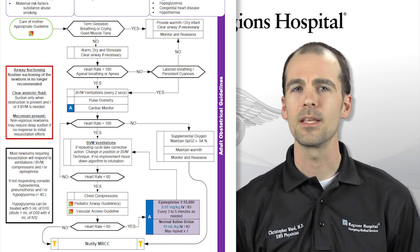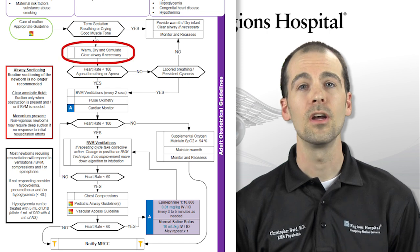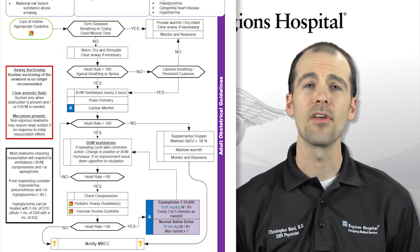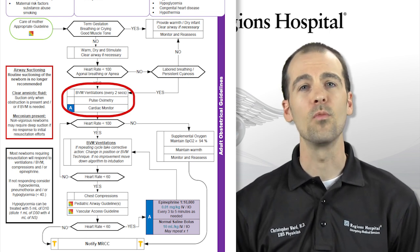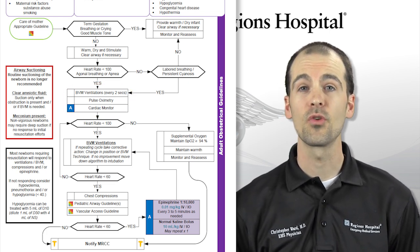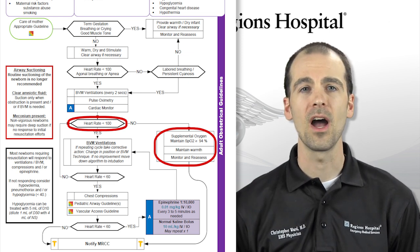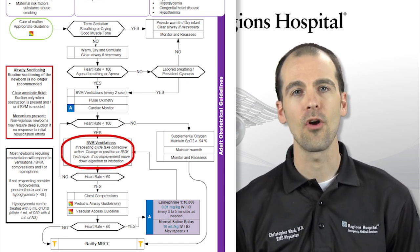If the infant is born and is not spontaneously breathing or crying and does not have good muscle tone, treatment begins with the same process: warm, dry, and provide stimulation such as flicking the foot with your finger. Clear the airway if necessary, then assess heart rate and breathing. If the heart rate is less than 100 or there is inadequate breathing, your first priority is to provide ventilations with a bag valve mask — one ventilation every two seconds — and attach pulse oximetry and cardiac monitor. If the heart rate remains less than 100, ventilations continue to be your priority.